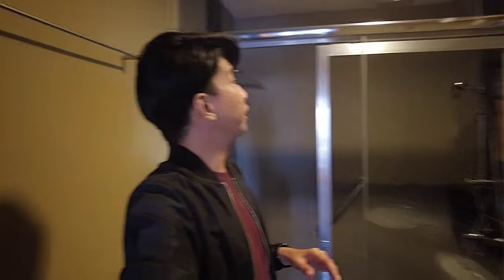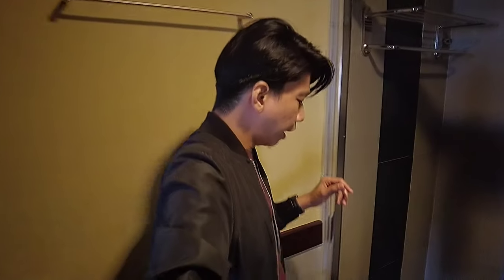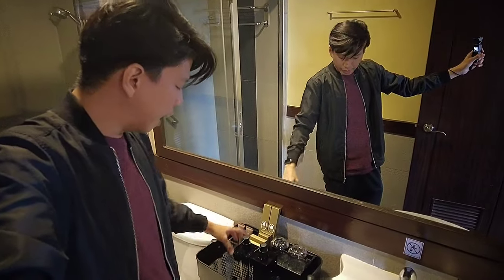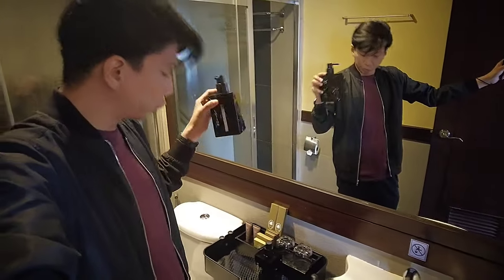Ngayon naman, papasok tayo sa kanilang toilet and bath dito sa kanilang living room. Maganda yung kanilang toilet — parang newly renovated ito. Mas maganda rin yung shower dito kasi meron siyang rainfall shower. Kumpleto rin yung kanilang toiletries — mga dental kit, lotion, and hand soap.